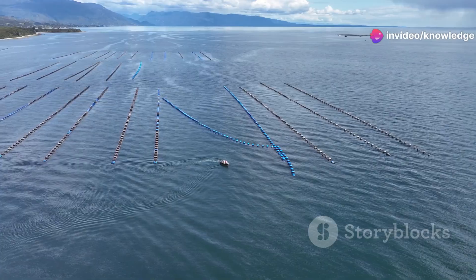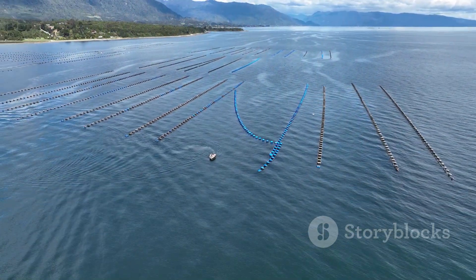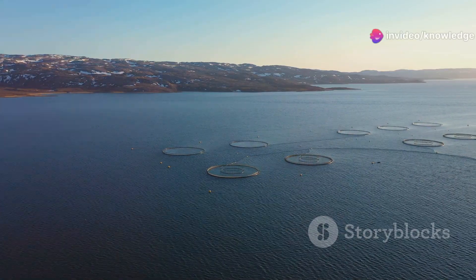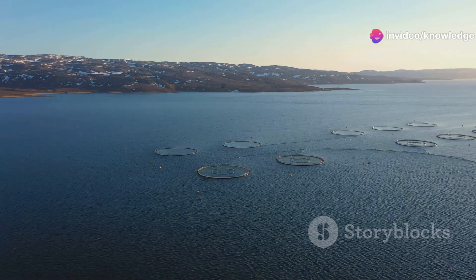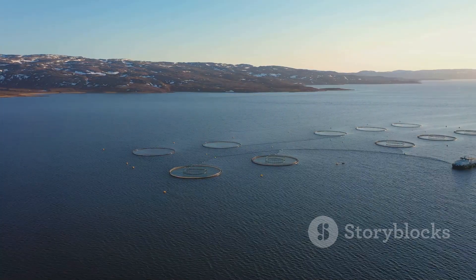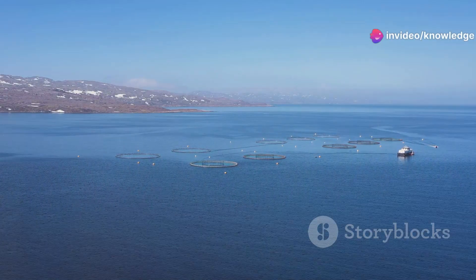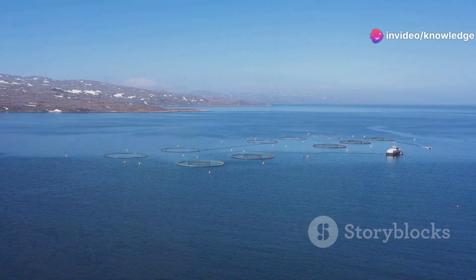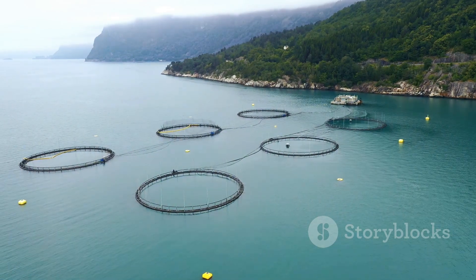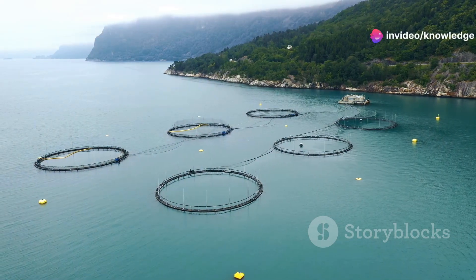Imagine a vast expanse of blue shimmering under the sun, the water stretching out endlessly — a serene and tranquil sight that belies the bustling activity beneath its surface. This is not the open ocean but a carefully constructed network of pens teeming with life, meticulously designed to create an ideal habitat for salmon, mimicking their natural environment as closely as possible.